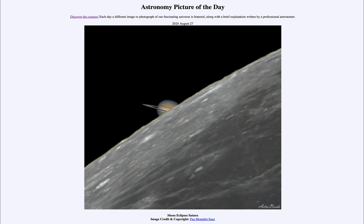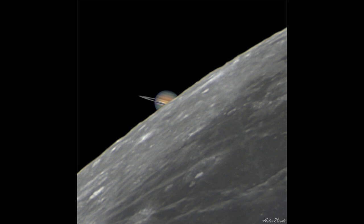So what do we see here? We see a picture of two objects within our solar system, one almost directly in front of the other. This is what is often called an occultation — when one object passes in front of another.